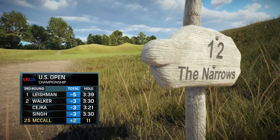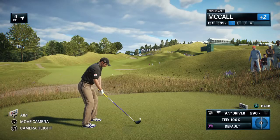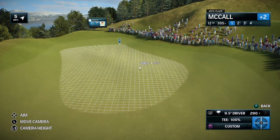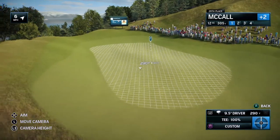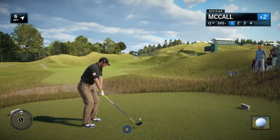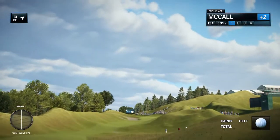Frank, as a player, do you like the drivable par four format? We've seen these setups now at just about every single U.S. Open. When you're playing well, there's no question — they favor the guy playing well. But if you're struggling, no one likes their hand forced. The 12th forces your hand. It's tough to lay up on this hole.